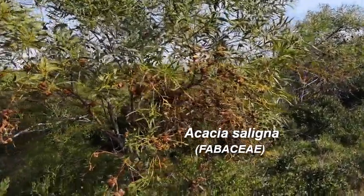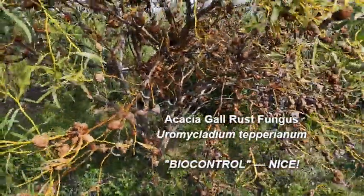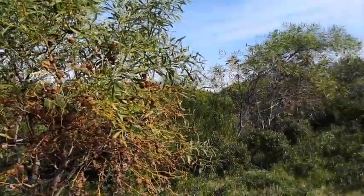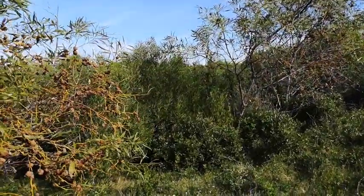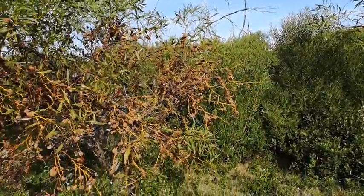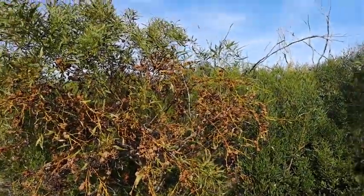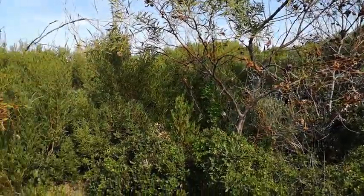Here's Acacia saligna — you can see this rust, which is another form of biocontrol that's been released. This is another one of the real problem species, also from Australia — Acacia cyclops from the west coast and Acacia saligna from the east, and they both come to South Africa and cause complete and utter havoc. The rust is doing some effect — slowing down seed production a little bit — but is it doing enough? When these trees start dying, then I'll be happier.